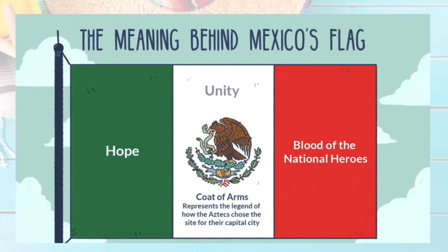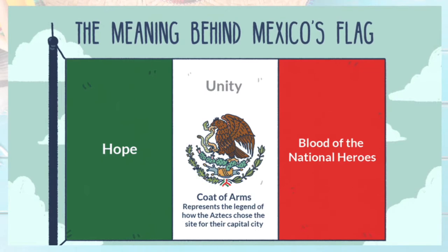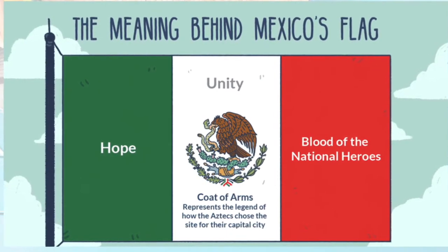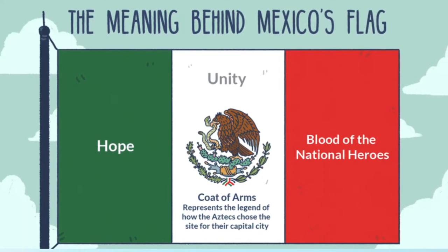This is the Mexican flag. It has three bands: a green one, a white one, and a red one. In the middle is an eagle holding a snake in its beak on a cactus. This is considered a patriotic symbol in Mexico.